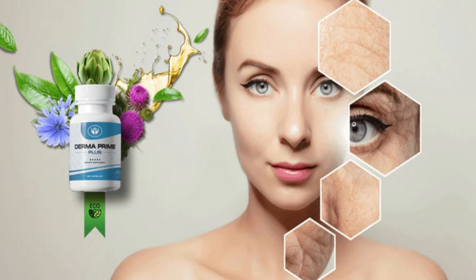Always purchase the supplement on its official website to get a genuine product and qualify for a money-back guarantee. The official website link direct from the manufacturer of Derma Prime Plus is here in the video description for you to access. I hope this video has helped you — a hug and stay with God.